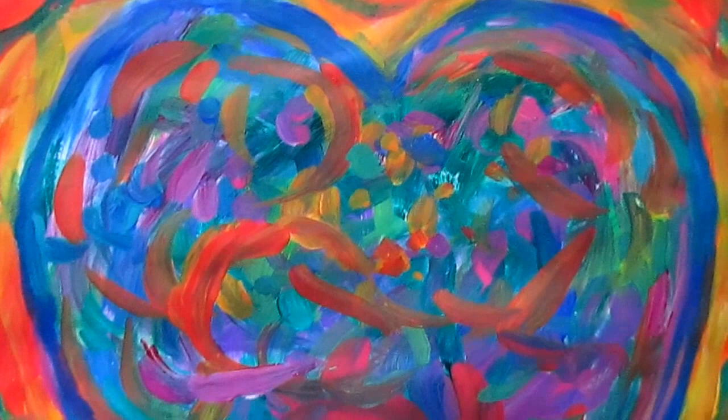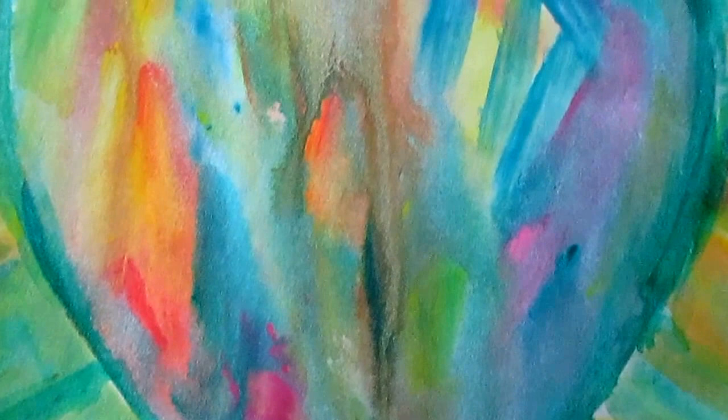This one is an acrylic painting, a lot heavier, with real strong brushwork and color contrast. And another water media example — this is Melting Heart. The water media really lends itself well to that concept.